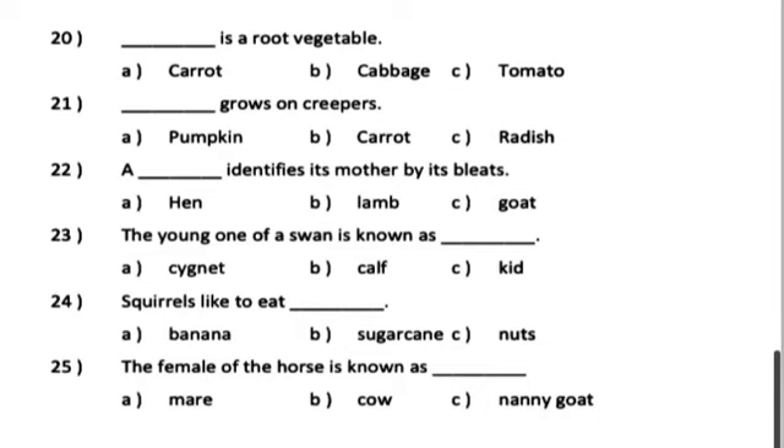And last, Number 25. The female of the horse is known as dash. A. Mare. B. Cow. C. Nanny goat.